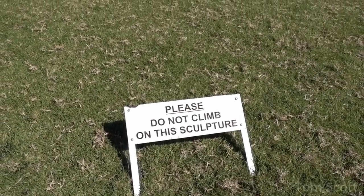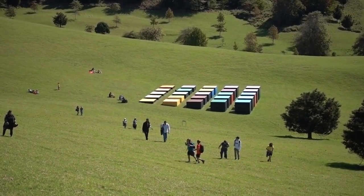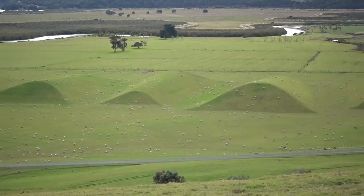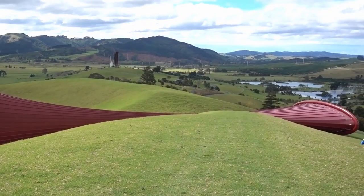Once or twice a month, the private art collection at Gibbs Farm in New Zealand opens up to the public. The tickets are free, but they go very quickly. The art here in this collection isn't just paintings on a wall. It's land art, made by moving vast amounts of soil and earth, or sculpture on a scale seen only in a few places in the world. And the most famous piece in the collection is this.